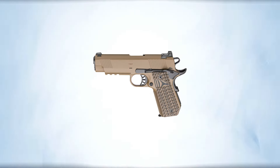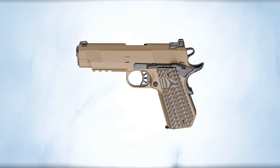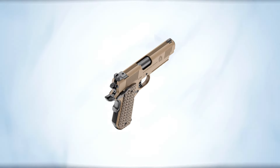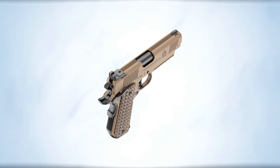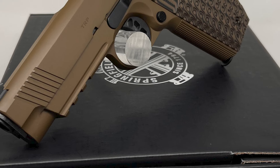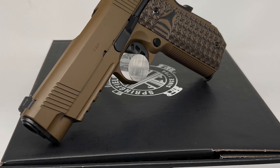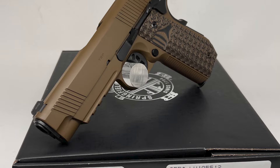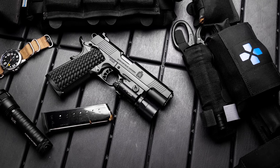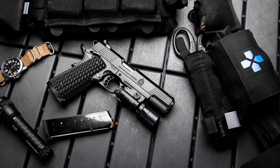Its thumb safeties are ambidextrous and low-profile so they don't snag, and the extended beavertail makes the gun painless and comfortable to shoot. Its sights are optimized for guaranteed visibility — the front is dovetailed while the rear has tritium vials, giving clear sight pictures even in low-light settings with consistent retention. The three-slot rail at the rear of its dust cover lets you attach different tactical accessories.